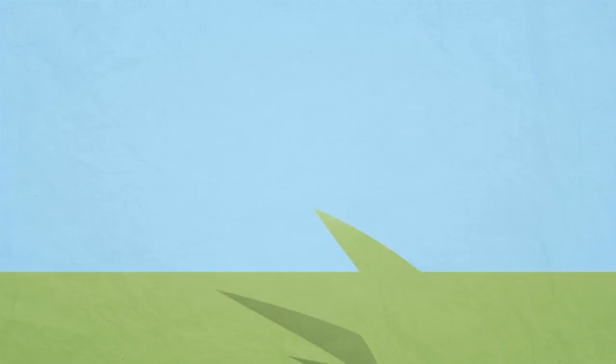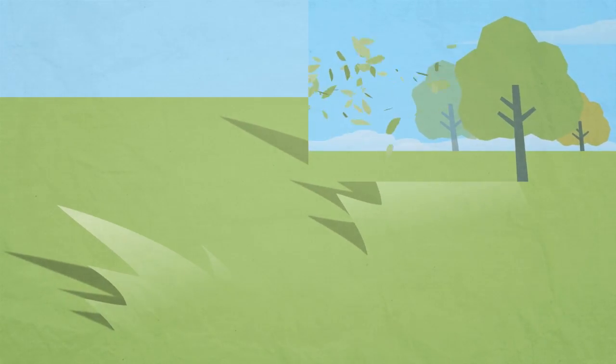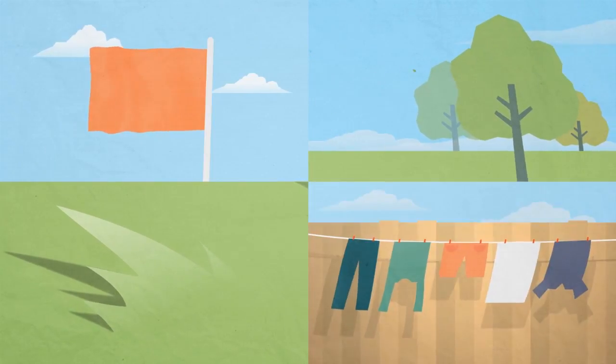When air moves, it's what we call wind. Although we cannot see wind, we can feel it and see it blow leaves, flags and washing that has been hung out to dry.